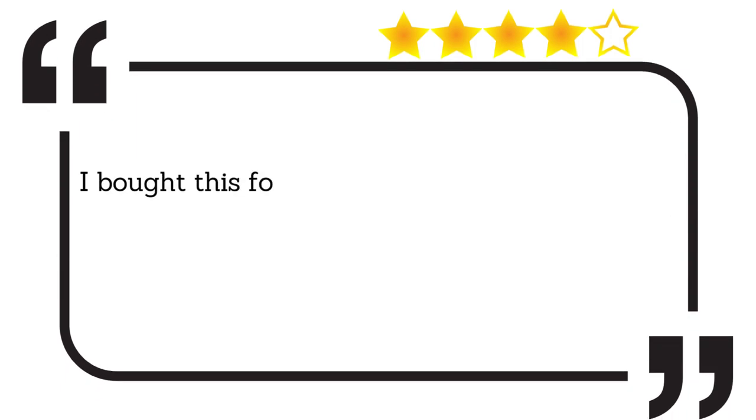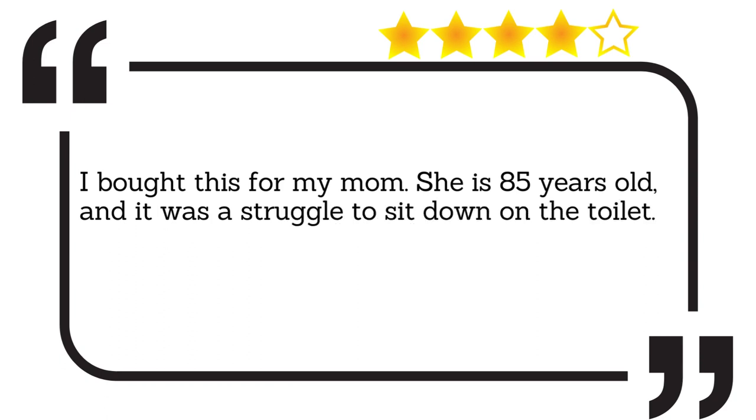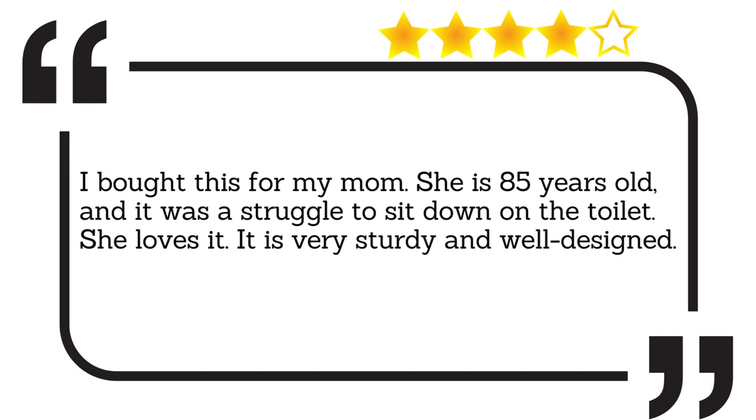I bought this for my mom — she is 85 years old, and it was a struggle for her to sit down on the toilet. She loves it. It is very sturdy and well designed.